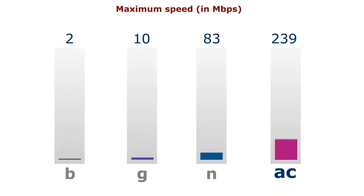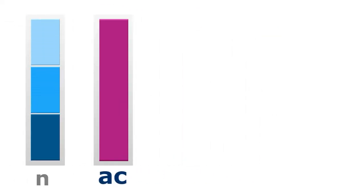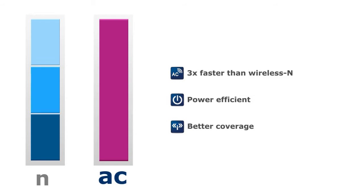802.11ac is a wireless networking standard designed to deliver gigabit network speeds, potentially outperforming current wired networking speeds. It can run almost three times faster than wireless N while maintaining power efficiency.